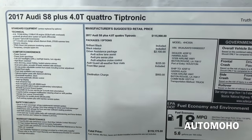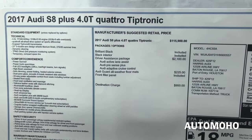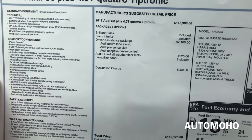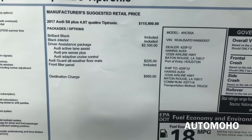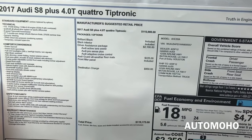Here we have the sticker for the car. As you can see, all the standard and optional equipment that comes with this vehicle. The base price starts from $115,900. With all the optional equipment added, it comes up to $119,175, including destination charges.